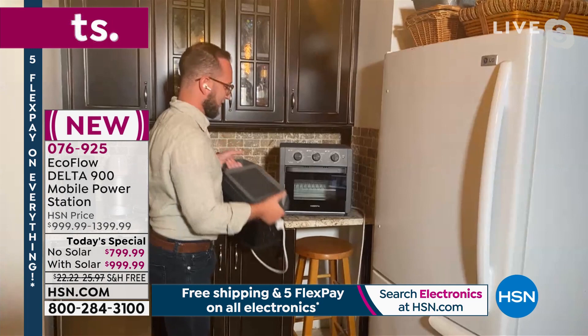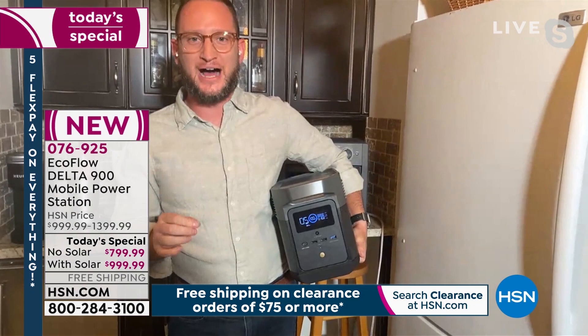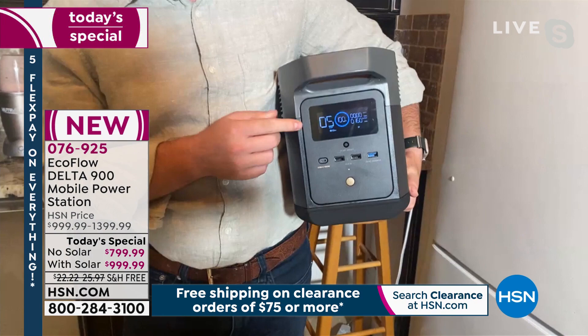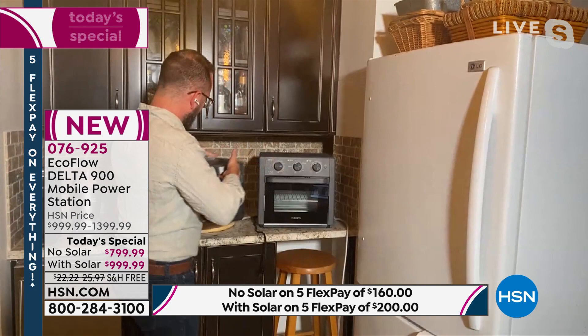I want to show you the refrigerator I just plugged in. The LCD display shows you exactly the wattage running and the amount of time you have left. All refrigerators are different, but this is going to run our refrigerator for five hours. You don't have to run it continuously — maybe run it an hour, let it cool down, unplug it, then plug it back in an hour or two later. On the front you see the LCD display and USB ports.